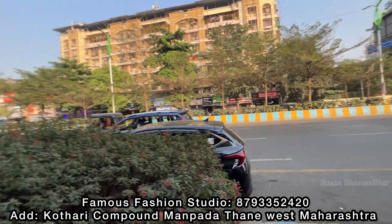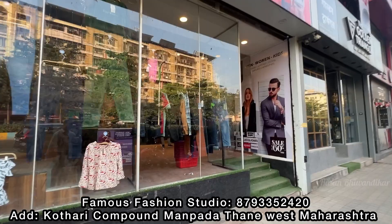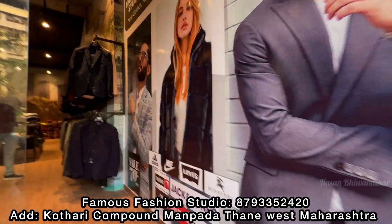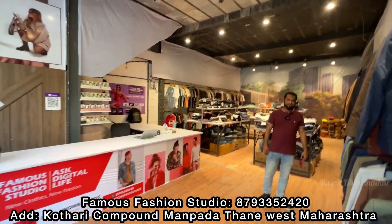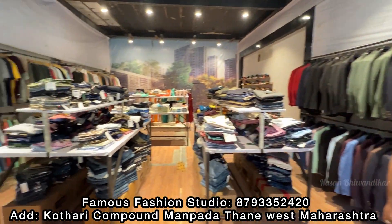Friends, this is the Manpala area. This is a famous fashion studio — a very premium shop. You can see a lot of articles on sale. It's a premium brand shop on the second floor. There are beautiful ladies wear articles here.